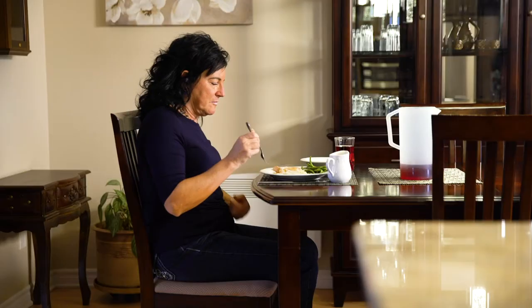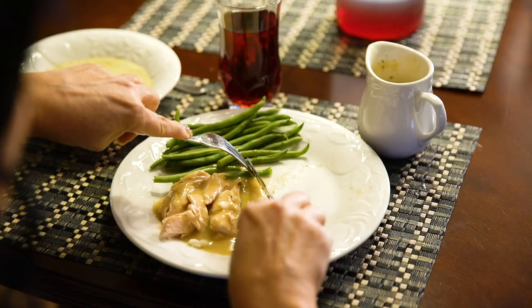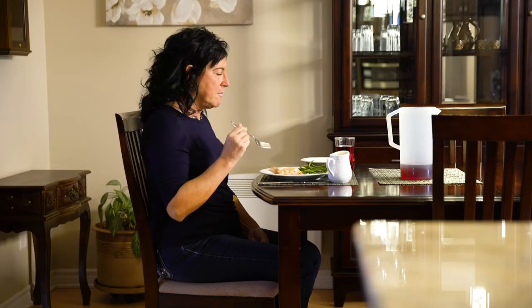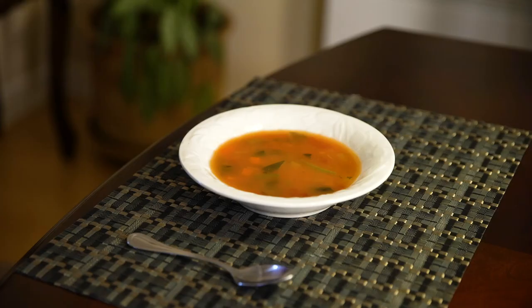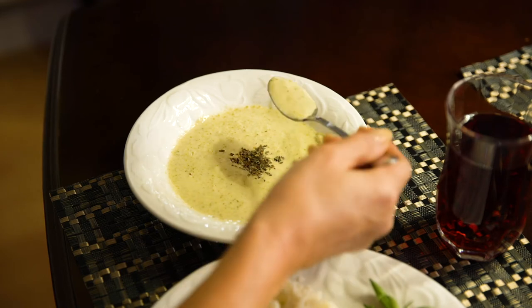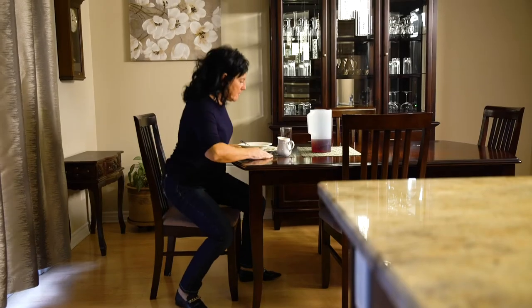Avoid mixing textures by eating all the food in one category before moving on to the next. For example, eat all the mashed potatoes, then all the beans, then all the meat. Avoid dry foods such as nuts. You may find it harder to manage foods with mixed textures, such as minestrone or cereal. If so, try replacing them with foods that have a uniform texture, such as cream soups. You can also arrange food on the plate to make it easier to eat one type of food at a time.